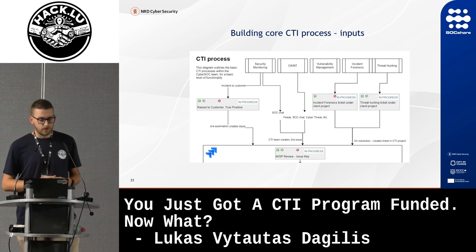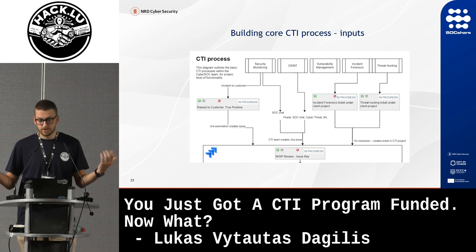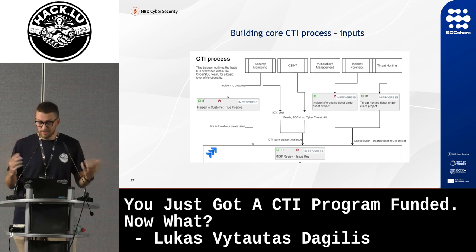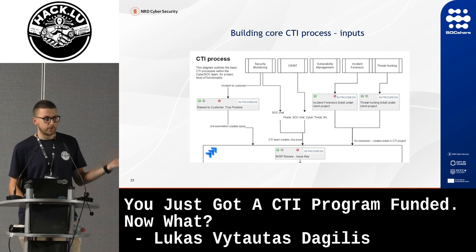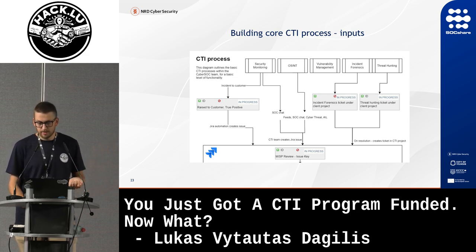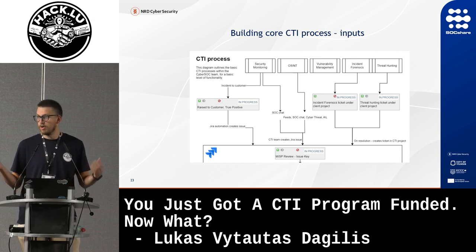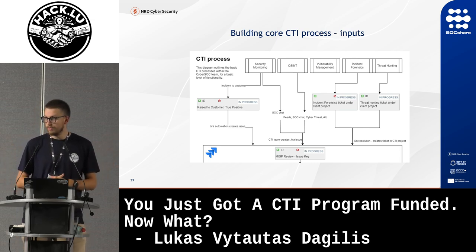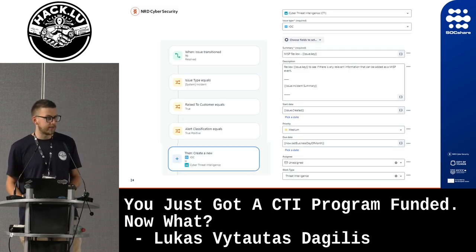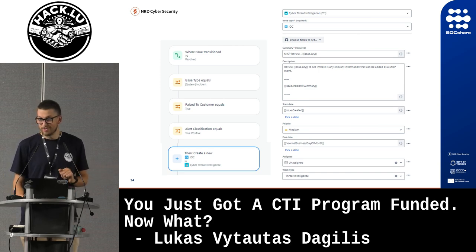For our basic CTI input process, we took all existing processes and looked at what could be used to create CTI. Any incident raised to the customer as a true positive automatically gets created as a new IOC for review by the CTI team. We have OSINT processes that go through automations to create tickets. Incident forensics and threat hunting also automatically create tickets for the team to review and upload to MISP if needed. It's a really basic Jira automation, though I'll get into why I don't recommend doing it that way.